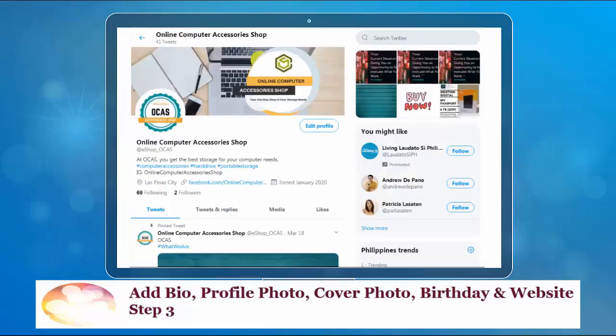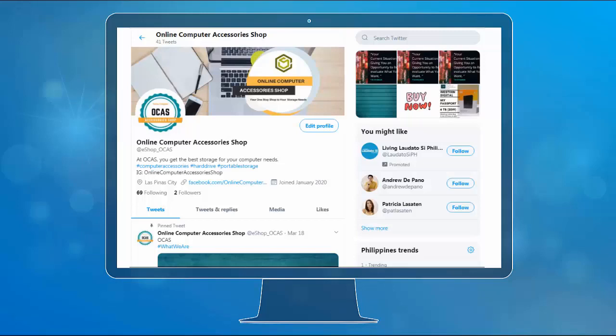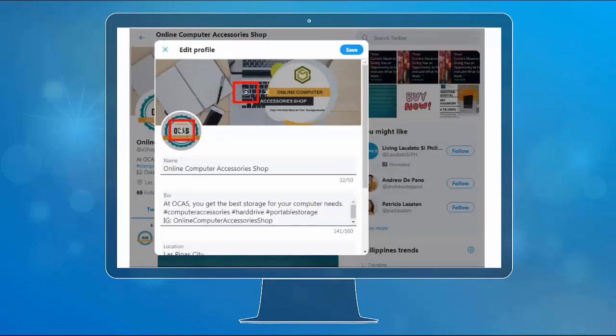The next step is to add a bio, profile photo, cover photo, birthday, and website if you haven't added them yet. To edit this information, go to your profile and click Edit Profile. You'll see the camera icon — click it on the cover photo and profile photo to edit or add your new cover and profile photo.